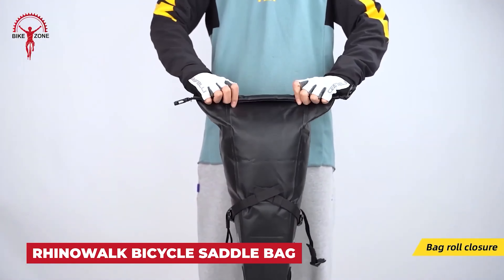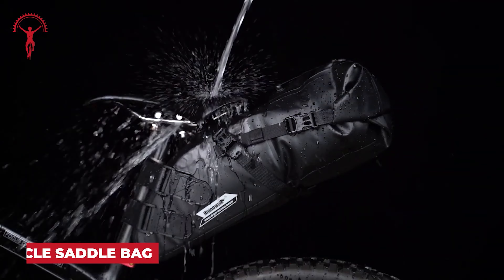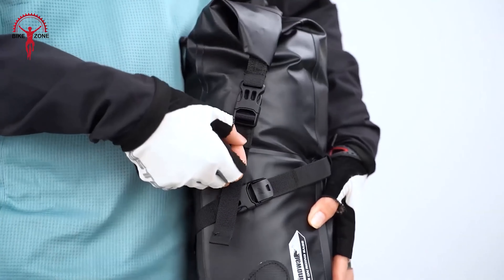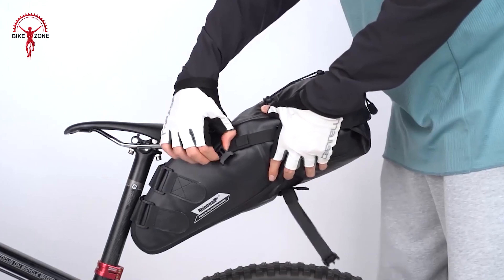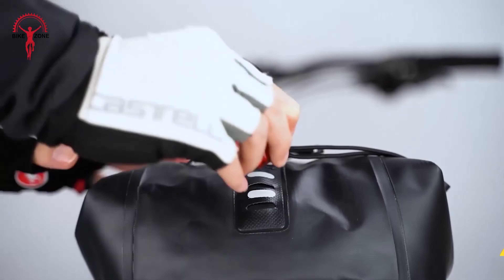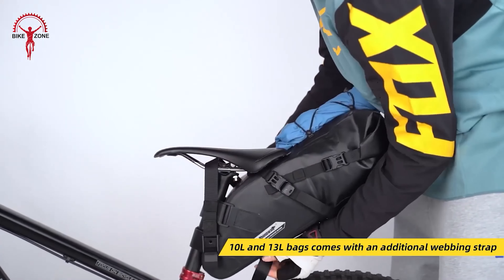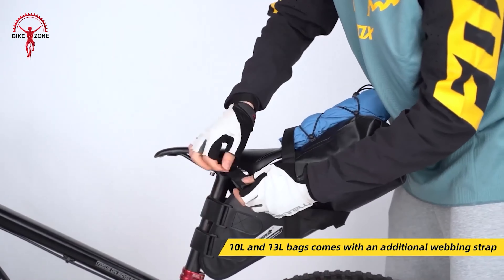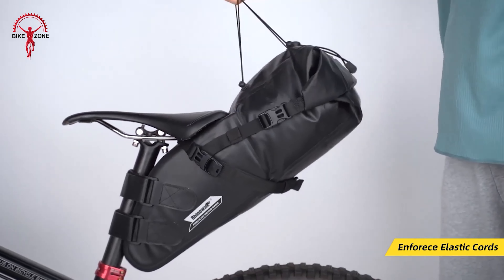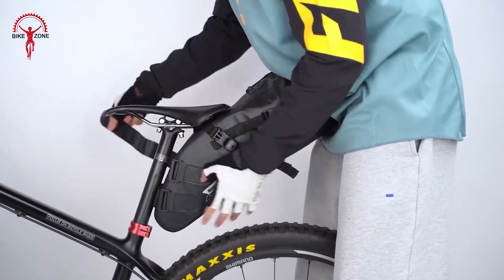Gear up for hassle-free cycling with the RhinoWalk Bike Saddle Bag. Crafted from durable PVC material with seamless welding technology, this waterproof bag keeps your gear safe in any weather. Its strong fixing strap and anti-skid design ensure stability even when carrying heavy loads, and the plastic buckle adds extra strength and capacity. Stay visible with the reflective brand logo and multi-position tail light design, perfect for evening rides. Available in 5, 10, or 13-litre capacity — ideal for mid to long distance rides on any bike type. You can even hang your helmet, pump, or extra clothes outside for added convenience.